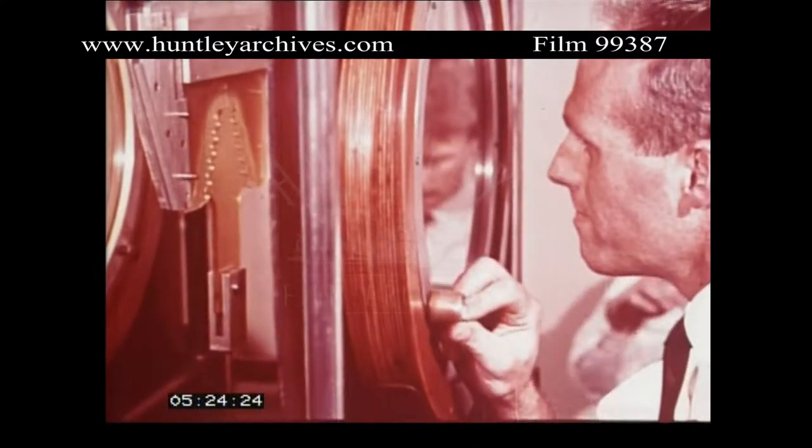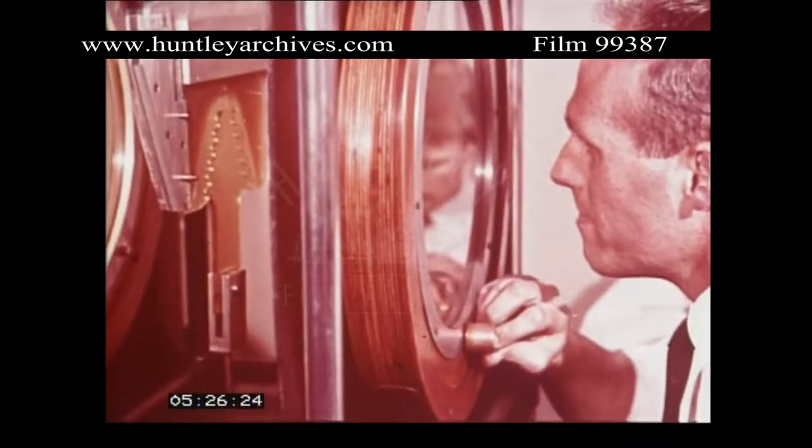Behind the Spey's development program is the continuous research into materials. Many of the metal alloys in today's jet engines were first developed in the Rolls-Royce laboratories. Photoelastic stress analysis techniques have been developed to a very advanced stage so that operational loading effects upon Spey components such as turbine blade roots can be examined.